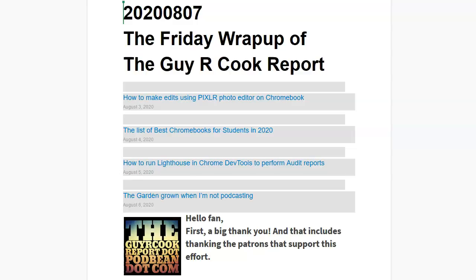How to run Lighthouse and Chrome development tools to perform audit reports. So you're paying somebody hundreds of dollars to make your website, right? Wouldn't it be nice to know if they've looked under the hood and seen how the motor is running? The audit report that Lighthouse gives you in Chrome development tools will do that. It gives you a grade, tells you the best way to make the site even better as far as searching, optimization, and so forth. So do take a look at that.